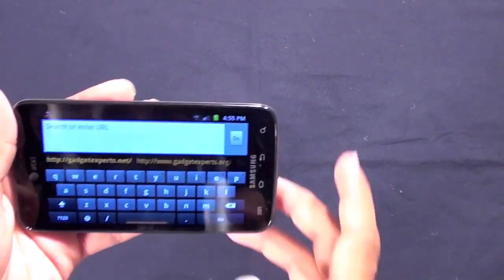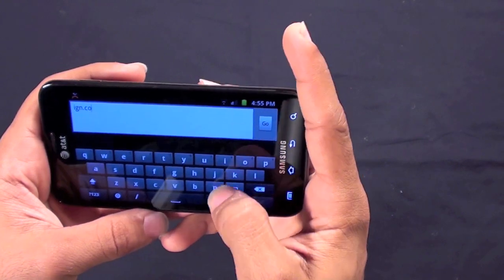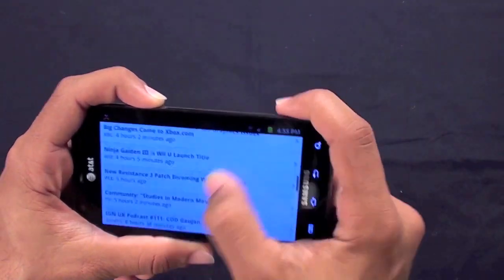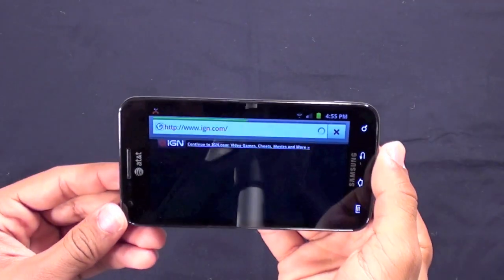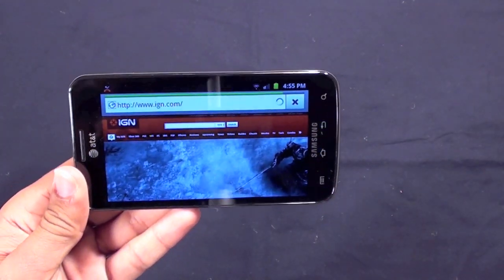Let's go to a more intensive website like IGN.com, which has a lot of Flash content and a lot of content to load. It will load the mobile website first, so let's go to the full website and continue to IGN.com.